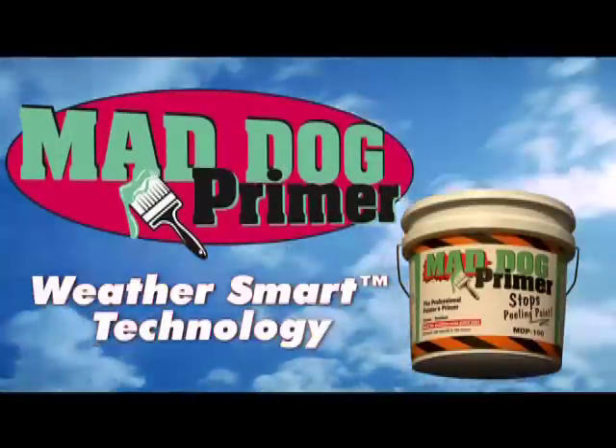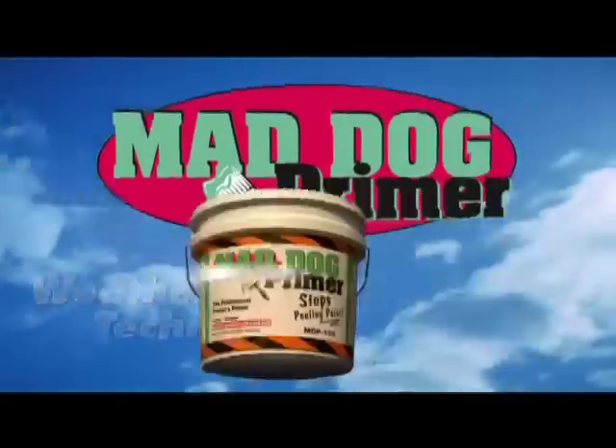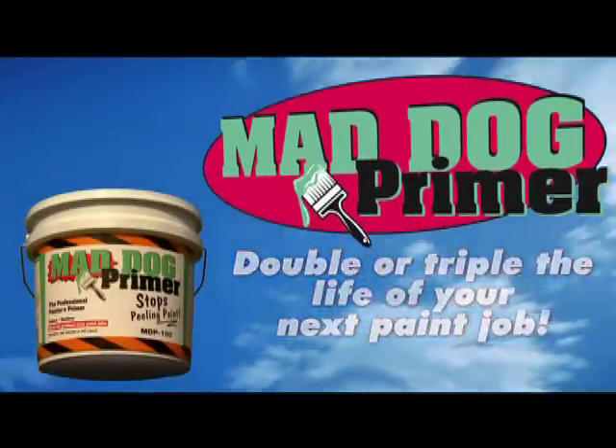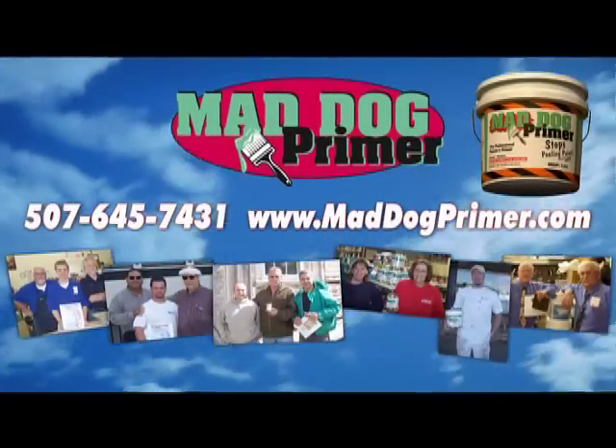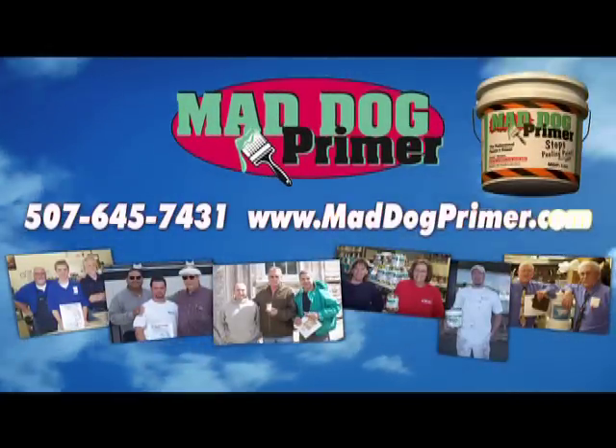Mad Dog Primer with WeatherSmart technology can double or triple the life of your next paint job. Join our customers from California to Connecticut and buy Mad Dog Primer today.